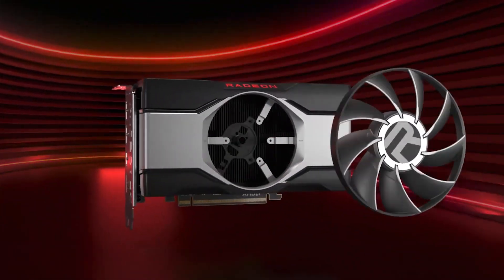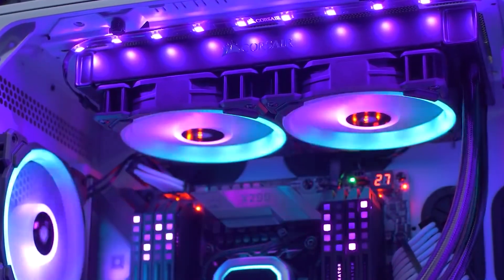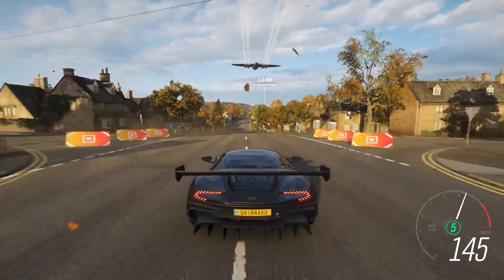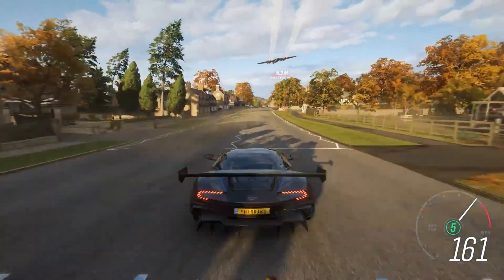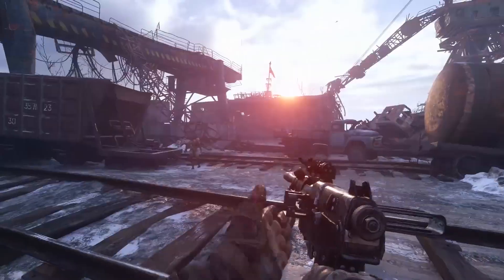The Radeon RX 6600 was advertised by AMD as a 1080p GPU, and that's exactly what it is. In many of the tests that we had done, the graphics card handled flawlessly at 60fps, even in highly challenging games like Metro Exodus and Horizon Zero Dawn.